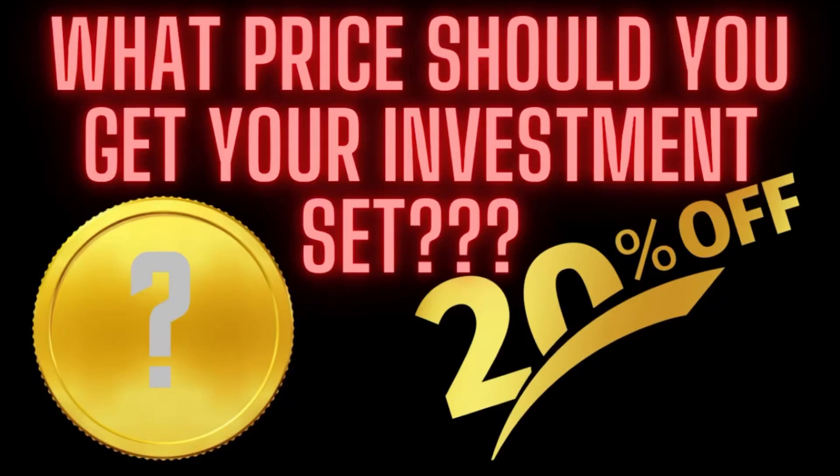Hey guys, this is JP's LEGO Views. Today I'm going to be going through what price you should get your LEGO investment set. This is the fourth video in my series on how to invest in LEGO, so let's discover this.